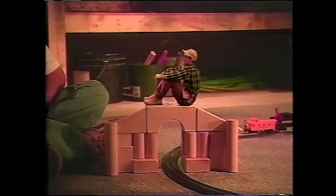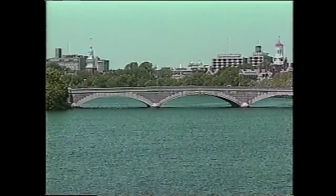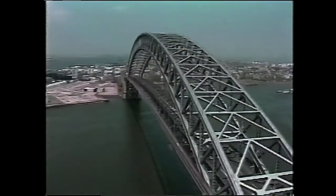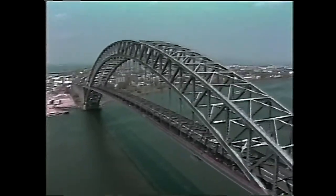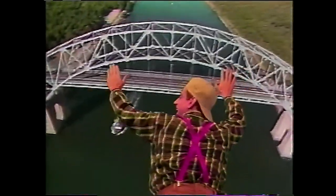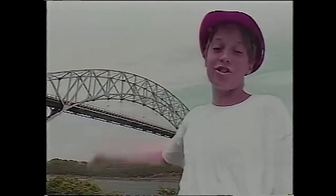When a bridge needs to span a distance greater than what a beam could support, something else needs to give it strength and stability — that's where an arch comes into play. Natural arches like this one probably gave early bridge builders the idea of using arches in their bridges. First they used stone, and then later steel, to construct these graceful arch shapes which could support a lot of weight. Hey, look at me! I'm flying over an arch bridge! I'm standing in front of the Sagamore Bridge in Massachusetts.